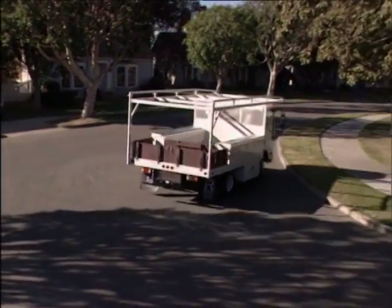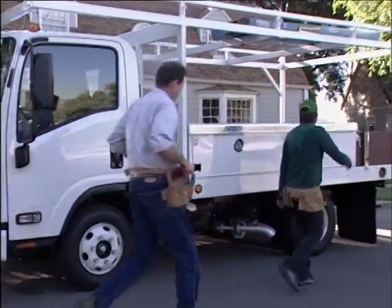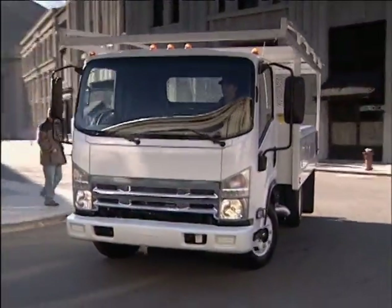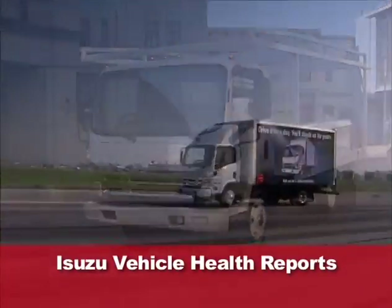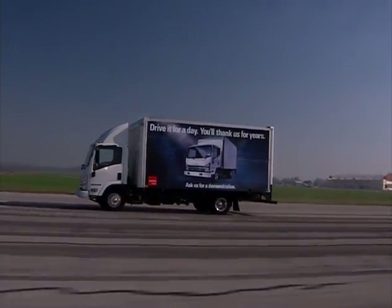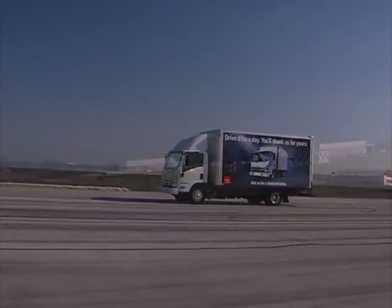All Isuzu-built diesel-powered vehicles since 2008 are equipped with an onboard recording and diagnostic system. This proprietary system generates valuable and detailed reports called Isuzu Vehicle Health Reports. These reports make key vehicle operation information available to you, including such important data as fuel economy and driving patterns of your trucks.